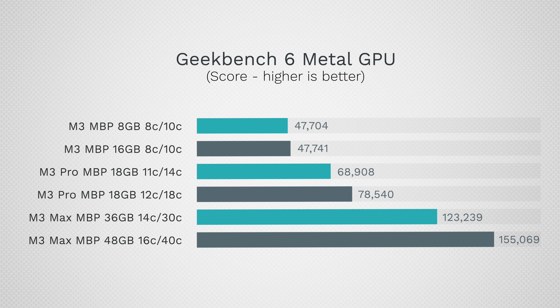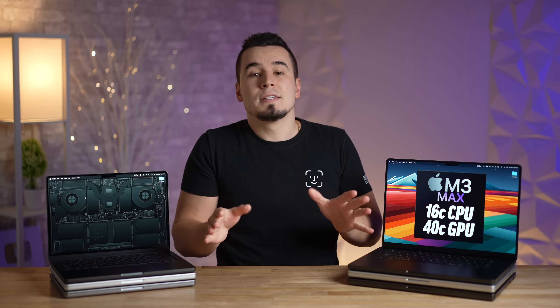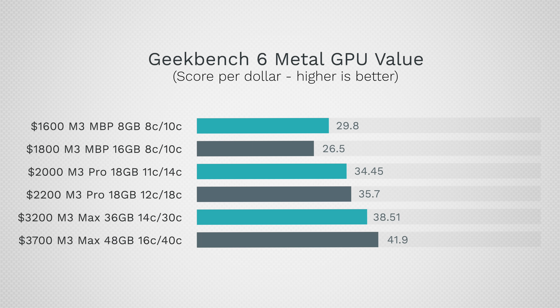We're seeing some pretty massive jumps when you go up to the M3 Max chips, since a huge focus with these is GPU cores — with 40 cores on the M3 Max being 3.25 times faster than the base M3. Looking at score per dollar using the less expensive 14-inch models, you get better value per dollar as you upgrade, especially the upgraded M3 Max, which includes 48 gigs of RAM and a terabyte SSD — already a killer value for graphics users.